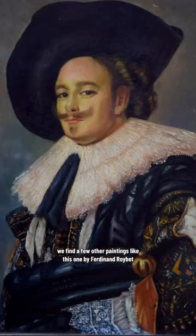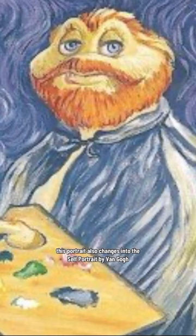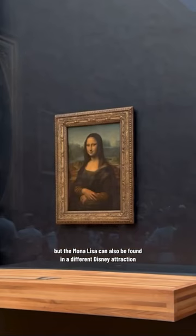Hopping over to Toad Hall in Paris, we find a few other paintings, like this one by Ferdinand Robay. This portrait also changes into the self-portrait by Van Gogh, and my favorite is Mr. Toad as the Mona Lisa.